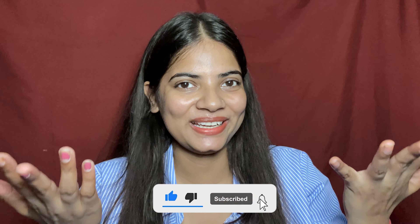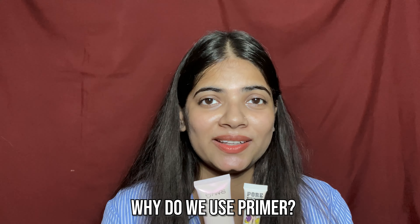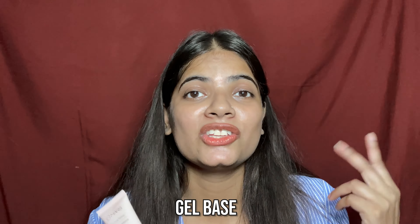Before starting the video, if you are new to my channel, subscribe and don't forget to like this video. So primer — we know why we use the primer. Our face has open pores and small skin problems, and primer helps address these. We use primer before foundation to apply it more evenly and blend well. Primers come in different categories: cream base, gel base, spray, silicone, and so on.